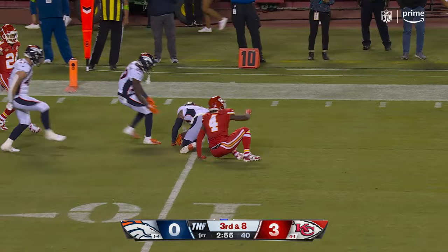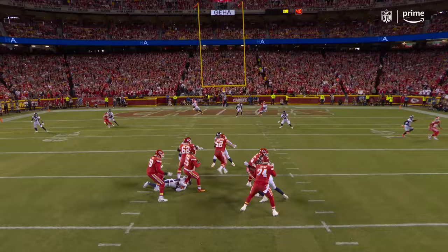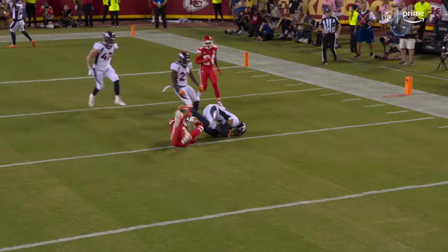Justin Simmons with the pick. Now usually this look with two safeties high and a tight end that works down the middle of the field, usually this backer will run with him — he does. Mahomes locked in, he wanted to get it to Kelce but they squeezed him. This is obviously a no-no for anybody, but he throws it up — actually got hit as he released it. Looks like Cooper got to him.